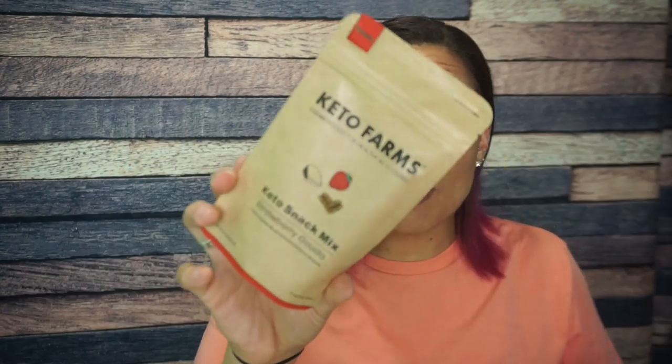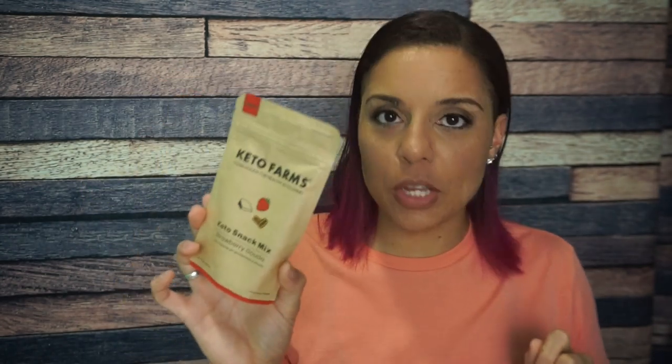Keto Farms! This is just like Keto Crate — the best of KetoCon 2019. This is a keto snack mix with only three things: nuts, cheese, and fruit. This one is strawberry, gouda, and almonds and pecans. I'm not a big fan of dried fruit, but they were giving out samples at Keto Con and I tried them — these are really good. I'm very excited to have a little snack pack of Keto Farms.